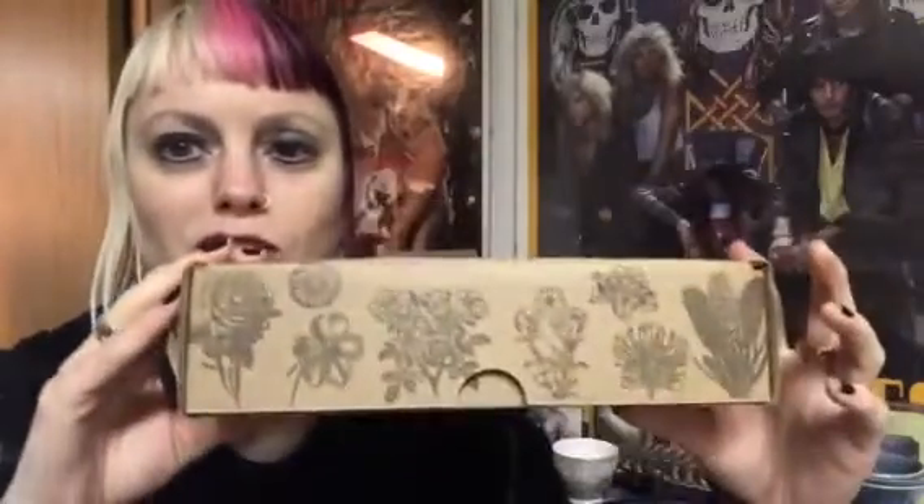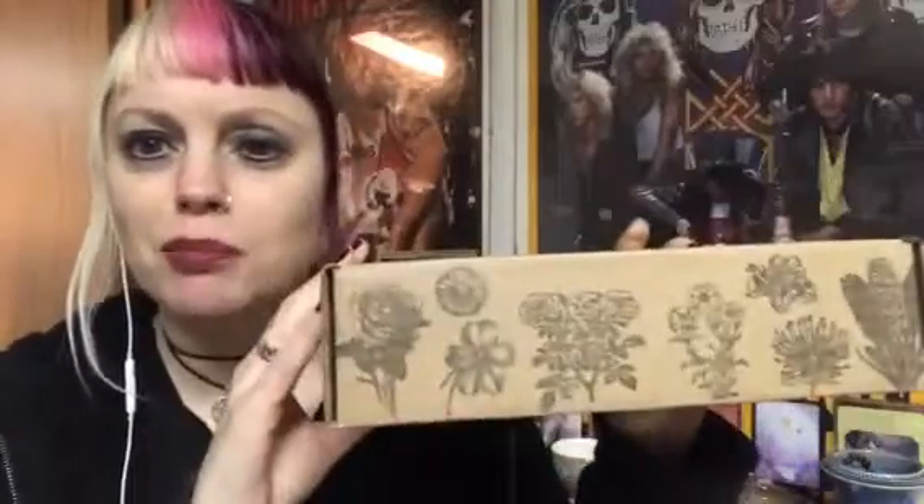Let's just take a moment to appreciate the beautiful box, the beautiful graphics that they've put all around this box. It just looks so cool. I love that they've printed their own boxes — they've put some thought and love into it for presentation.